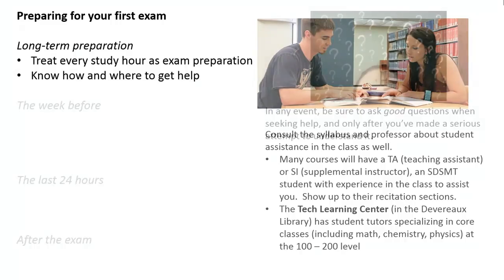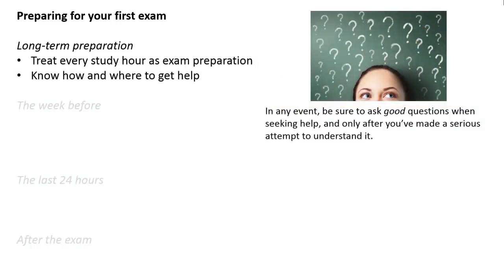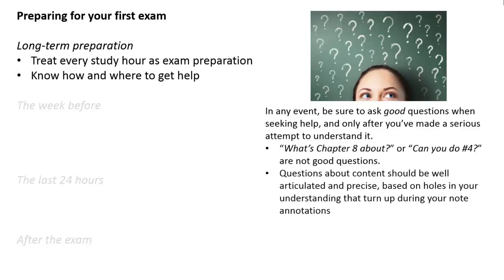Finally, when you're getting help, make sure you're asking good questions so that you can get the most out of that help. Make sure you've asked questions only after you've made a serious attempt to understand what you're asking about. Questions like 'what's chapter 8 about' or 'can you do problem number 4' aren't very good questions. If it's a content question, it should be articulated and precise, based off holes in your understanding that turn up during your note annotations. So asking 'what's chapter 8 about' isn't good, but asking if the derivation of the integration by parts formula is a valid thing to study would be.